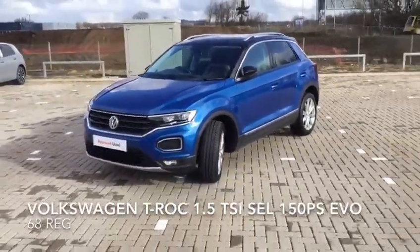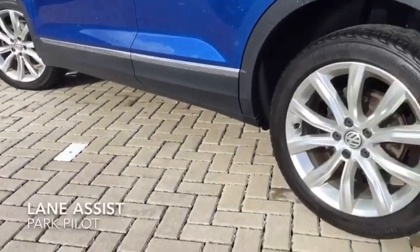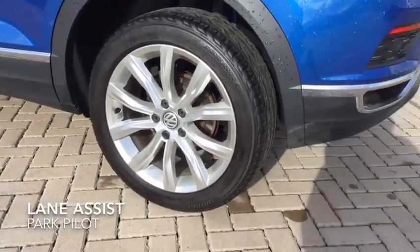The boot is a nice size and it goes even deeper than shown, and it comes with a spare wheel alongside that.